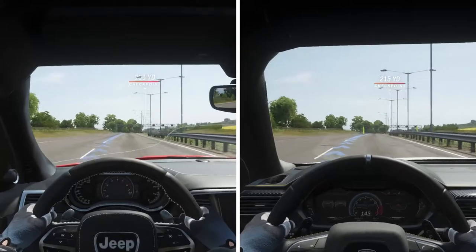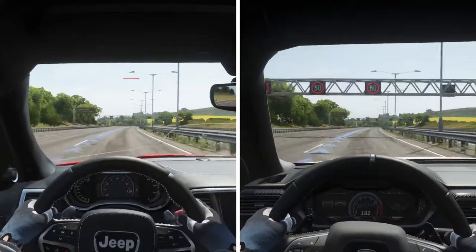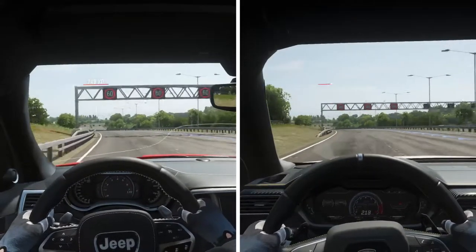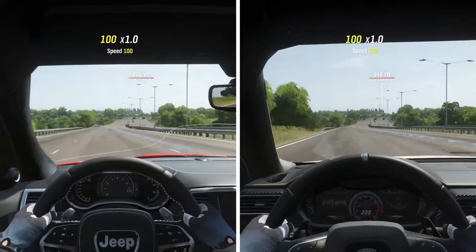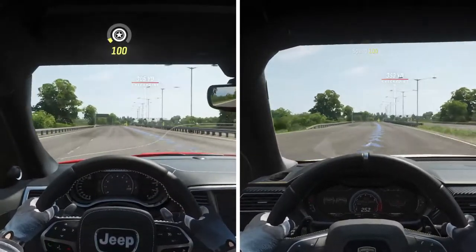I do like the interior of the Lambo better. It's like the Jeep's got an edge, but what do you expect? The Jeep's got more power and more torque. At this point it's aerodynamics, not weight.